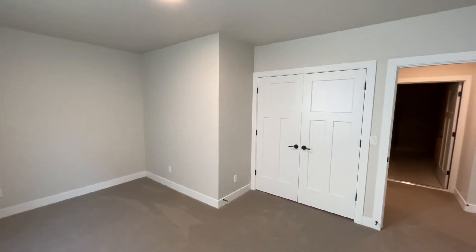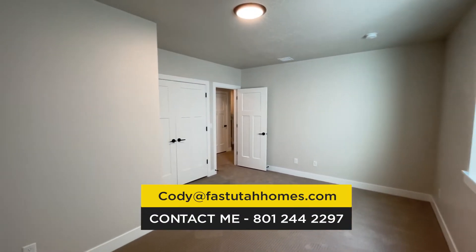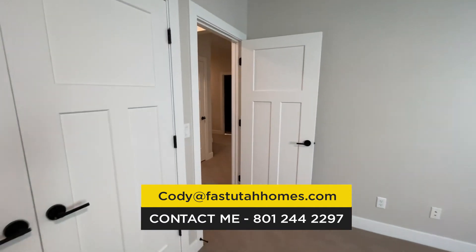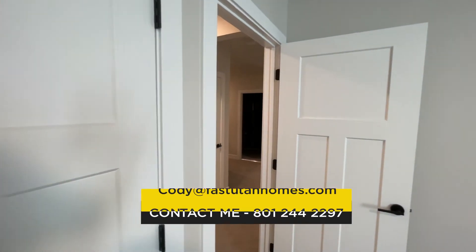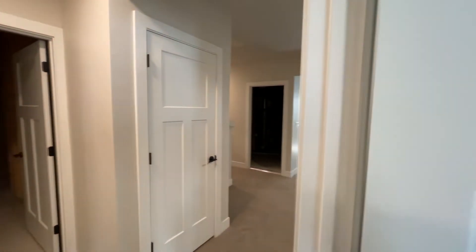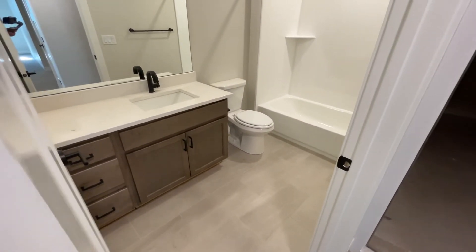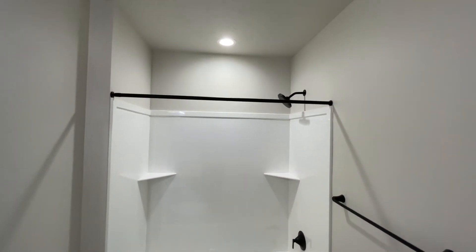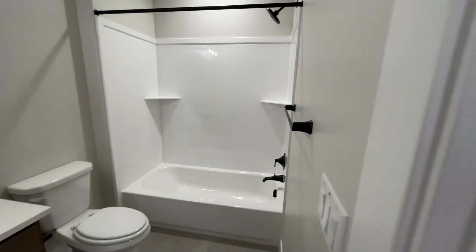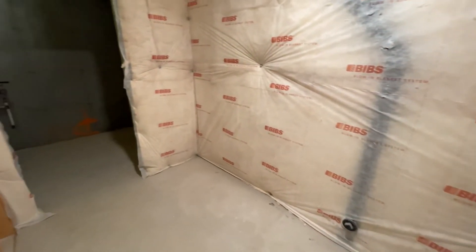When it comes to what you get for your money, this house definitely delivers because you get a fully finished space. If the layout works for you, this is going to be a great home. You do have a bedroom down here in the basement with a closet. Don't forget to subscribe to the channel — I release tons of videos about what it's like to live here in Salt Lake City. I love the black hardware in here — it looks really nice, and the bathroom maintains the same consistency with materials throughout.